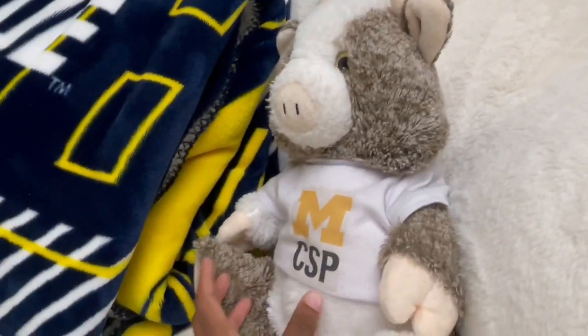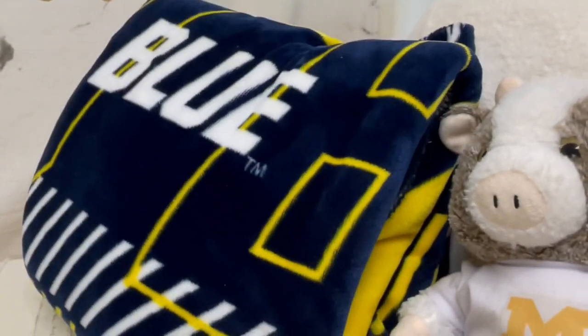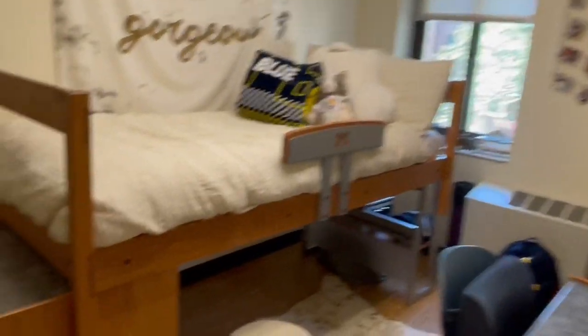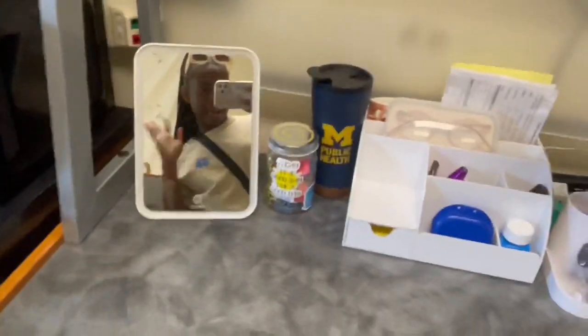We can get a little full view right here. I have Otis — his name is Otis, I got him last summer. I have my Michigan blanket that my friend gave me — if you're watching this, thank you so much! I have my three pillows: my back pillow and my two pillows. Just look at how well everything goes together — it is so amazing!